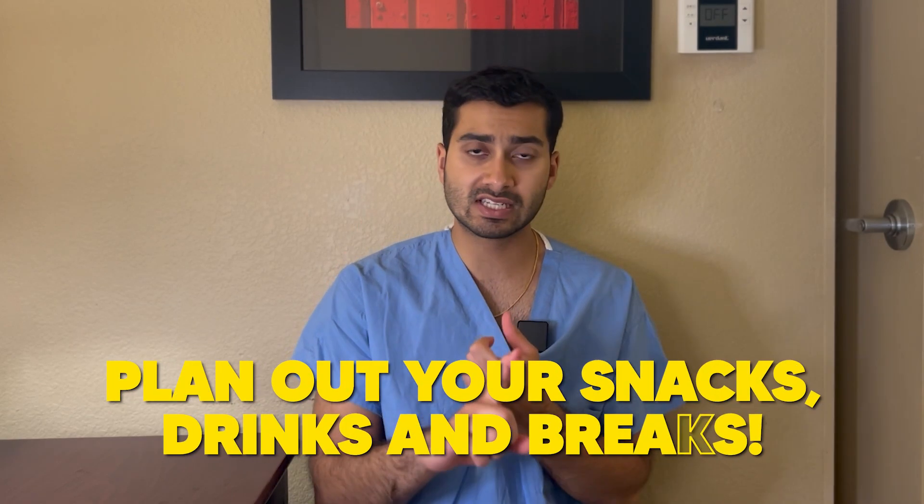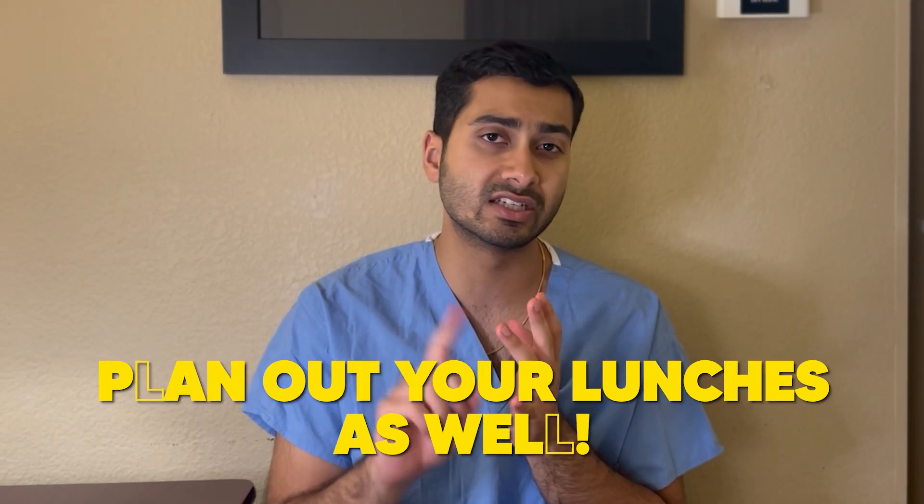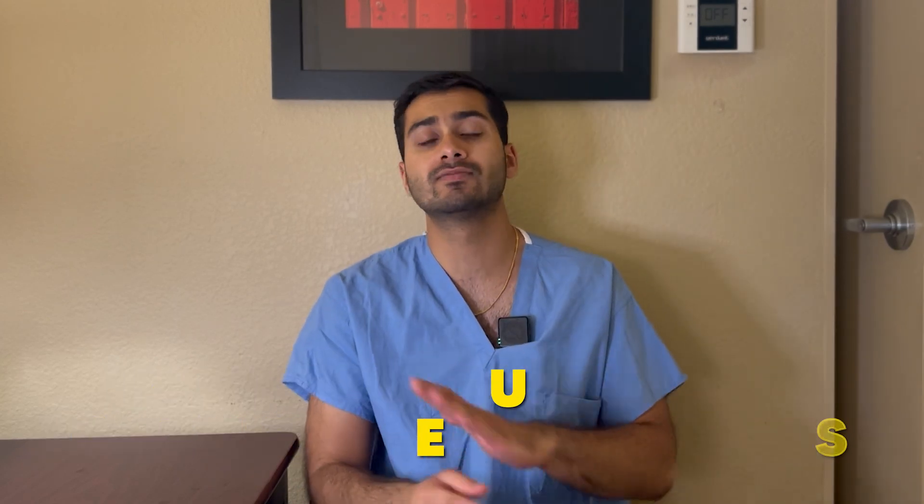You want to do well on this test, you've got to do everything by the book and leave as little to chance as possible. Plan out your snacks, plan out your drinks, plan out your break times, and most importantly plan out your lunches. If you're getting outside food like I did — a chicken salad sandwich from Boudin — have it ready at home the night before. In the morning, no need to worry about going to get anything; everything's ready, and you just go take your test.